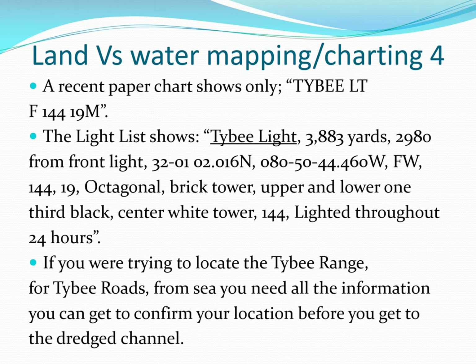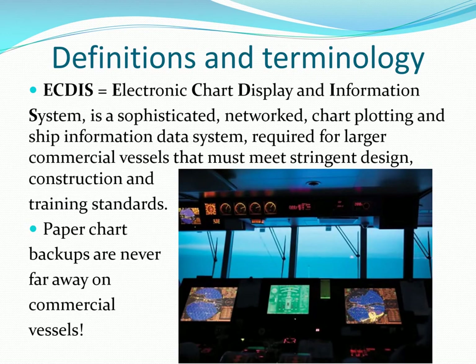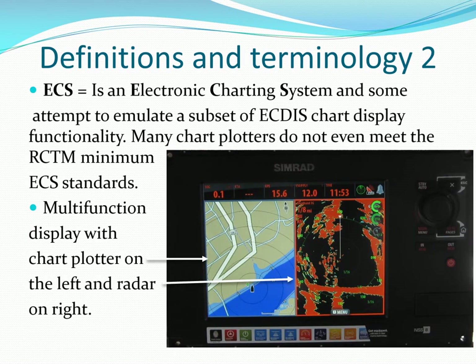The familiar raster navigation paper charts that many of us use lack useful information and were originally designed to be supplemented by light lists and coast pilots. We don't need a full ECTS information display system, but even they use paper charts as backup — sometimes as their third or fourth level of backup. Electronic charting systems like we use have a subset of ECTS capabilities, and we benefit from ECTS improvements and additions.